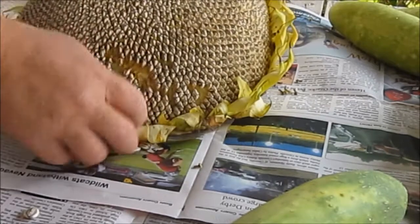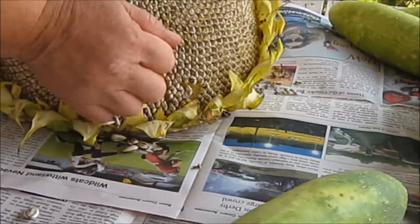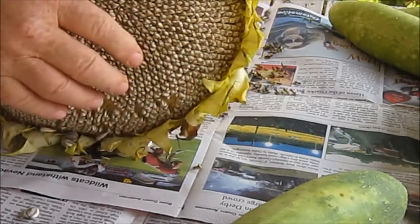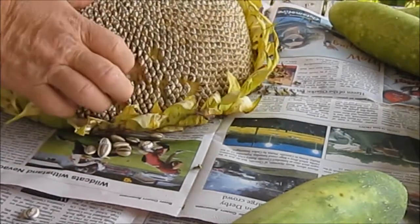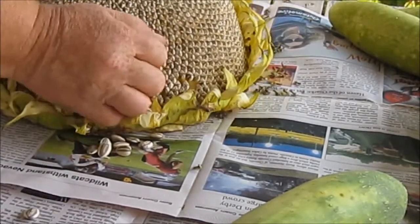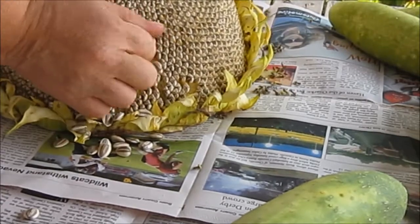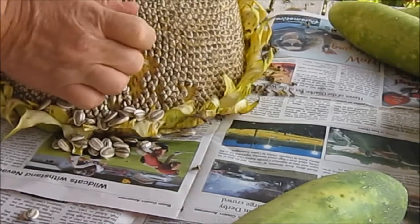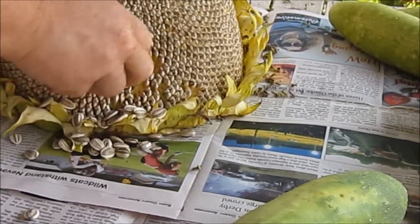Now let's see if we can get them out of here without the wind blowing them all away, and see how many we get out of at least one head. It's not going to be easy to get them out.